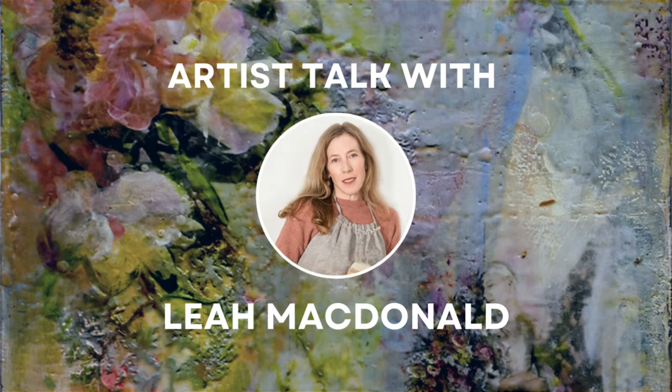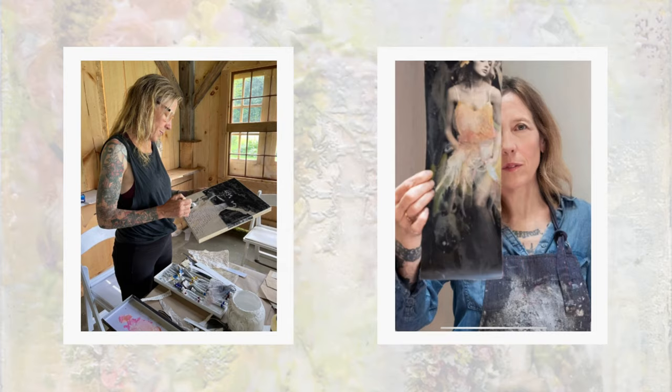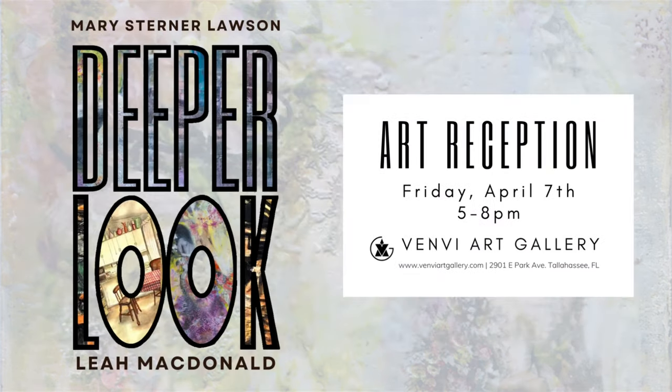Thank you for joining us in the latest installment of our Artist Talk series. Today, we sat down with Leah MacDonald, a Venvi artist who is currently featured in our Deeper Look exhibition alongside Mary Sterner Lawson. MacDonald, based in Philadelphia, has enjoyed a long and varied career path within the arts. She uses a photoguestic, mixed-media approach, combining photographic, encaustic, and collage techniques to create figures in surreal environments. All of the encaustic pieces mentioned in the interview are available for purchase in the gallery and on our website, www.venviartgallery.com. Please enjoy this interview with Leah MacDonald.